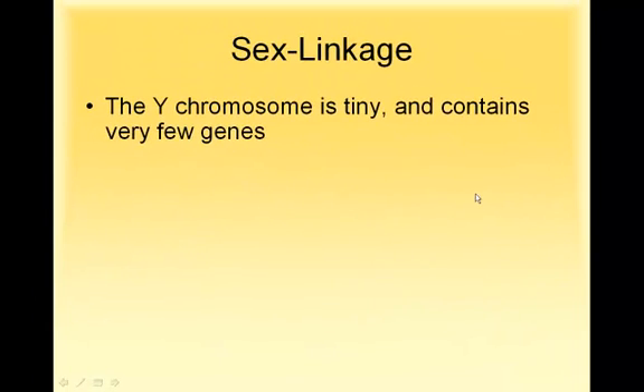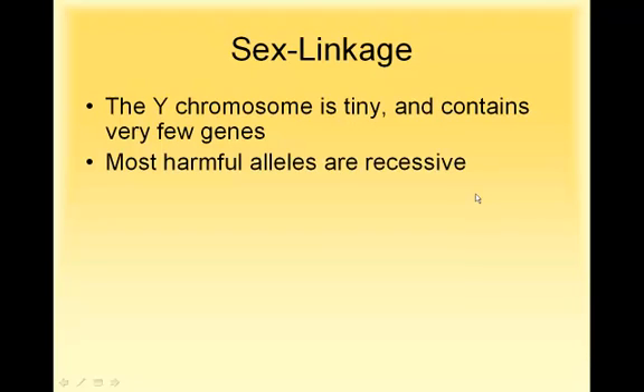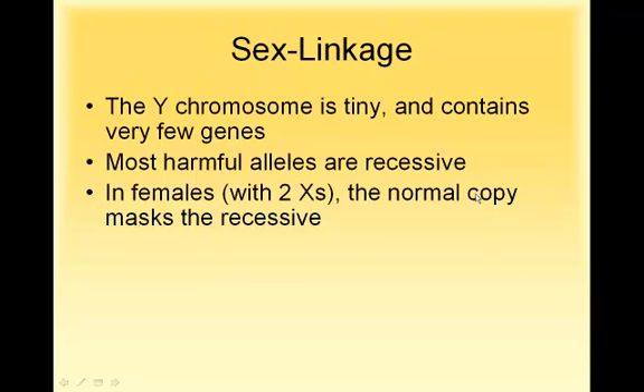Since the Y chromosome is so tiny, it doesn't have very many genes. Generally, when you think of a gene that's bad and would cause damage, it's usually going to be recessive. In a female that has two X's, even if they get a copy of the mutant gene, they usually have a normal copy that can cover it up.